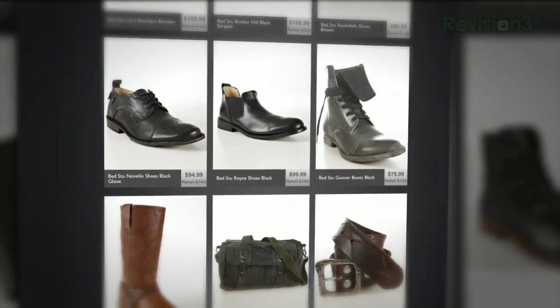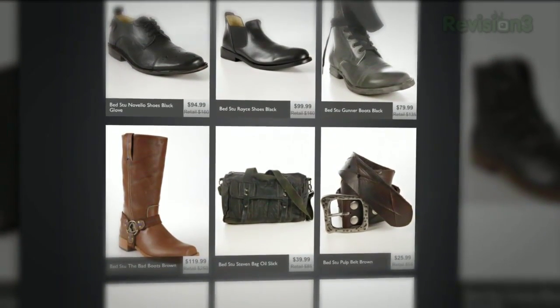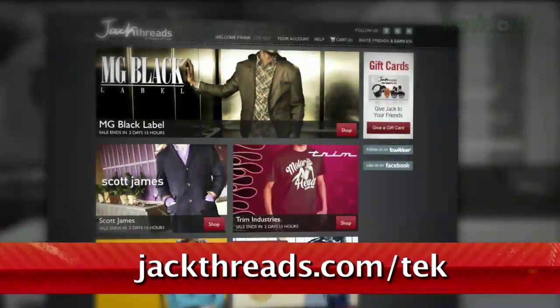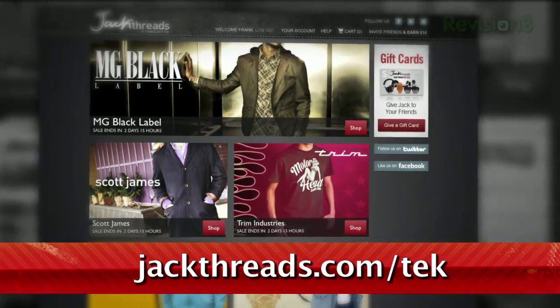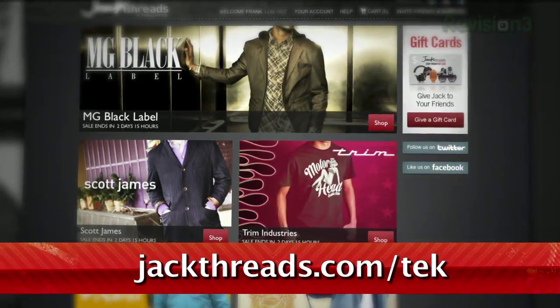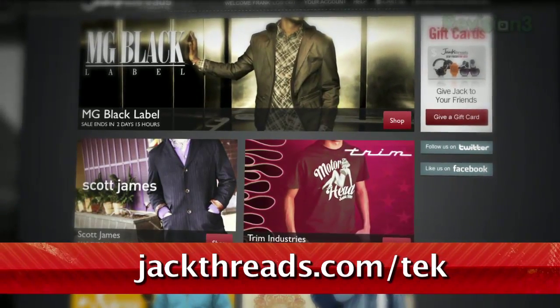And they've got amazing brands like Kid Robot, The Hundreds, and American Apparel for way less than you'd find anywhere else. Now, Jackthreads is a private club, but luckily, TechZilla's got the hookup. To get access to these awesome deals, just go to jackthreads.com/TEK, and you'll get to skip the waitlist and become a member right away. And did we mention that it's free to join? Hit up jackthreads.com/TEK and you'll instantly start saving up to 80% without having to leave the house.